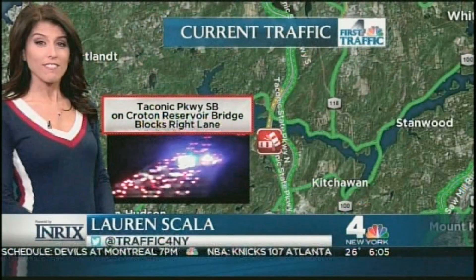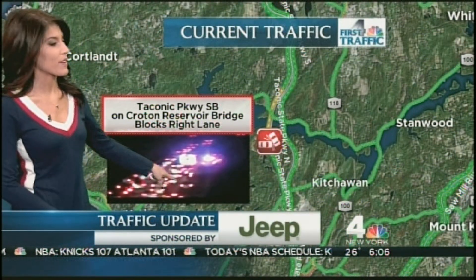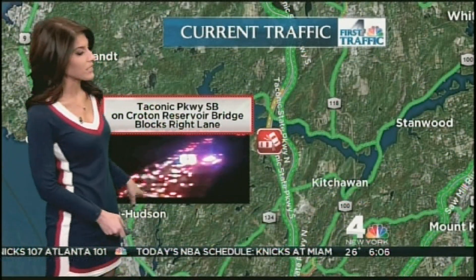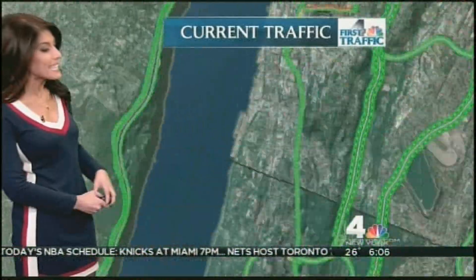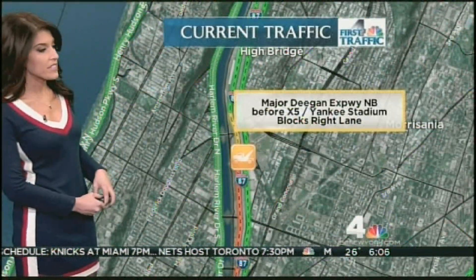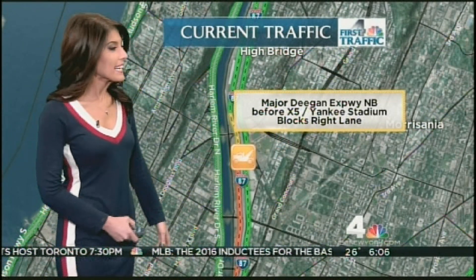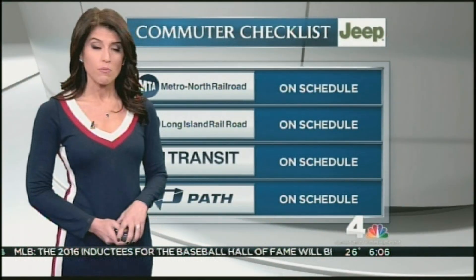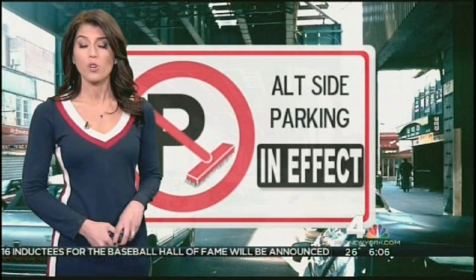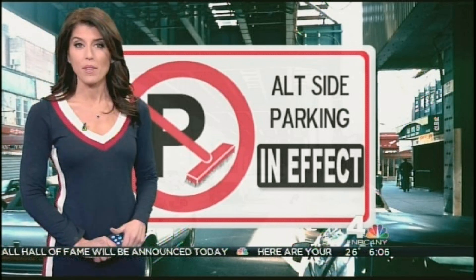If you're traveling on the Taconic, it's not great right now. Southbound on the Croton Reservoir Bridge, there is an accident in the right lane, so you can see delays starting to build — not too bad just yet, but we'll keep you posted. Heading over to the Deegan northbound, there is a disabled vehicle out there by Yankee Stadium in the right lane. It seems to be more of a southbound delay because of that. If you are getting on the rails, everything's running on or close to schedule — much better than yesterday. You do need to move your car today; alternate side street parking rules are in effect. We'll have more weather and traffic coming up on the fours.